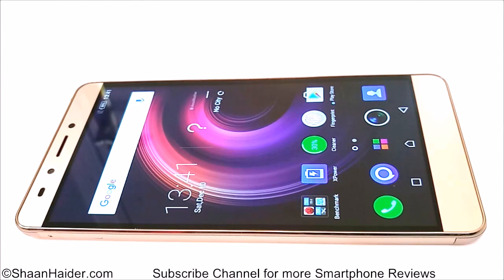The Infinix Note 3 Pro comes with 3GB of RAM, Android 6 Marshmallow OS, a Mali T720 GPU, and a MediaTek Octa-Core processor. So let's start our test now and let's see how much all these hardware specs are going to contribute in this test.